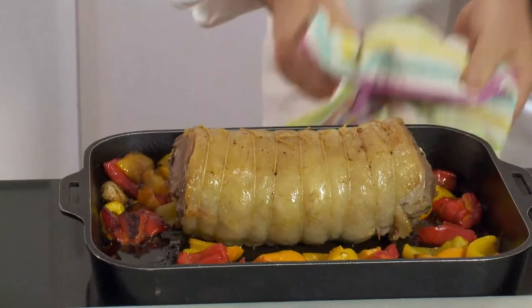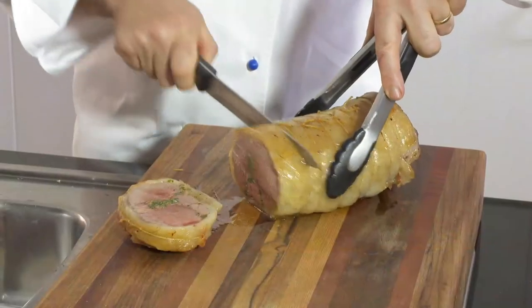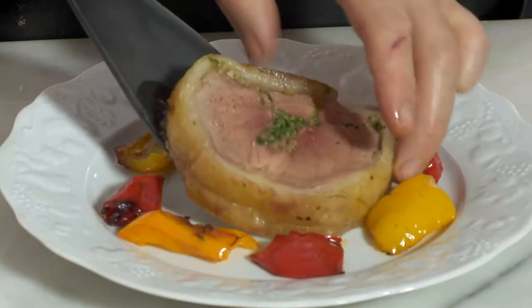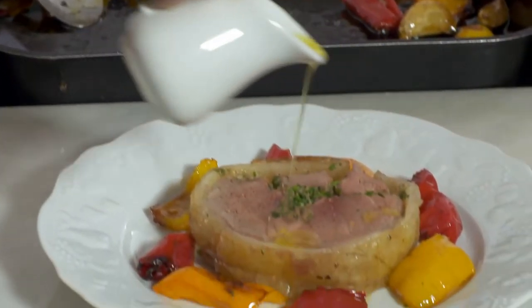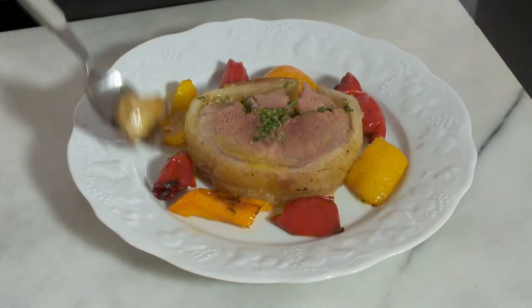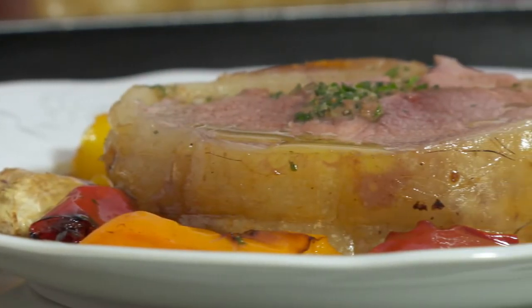After resting the meat for 10 minutes, I carve it into thick slices and serve it surrounded by the capsicum. A drizzle of olive oil adds a special touch. This selle d'agneau rôti aux herbes is a delight.